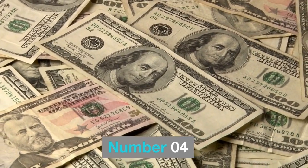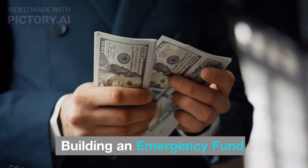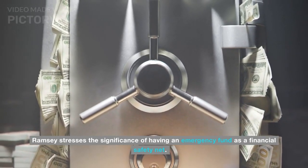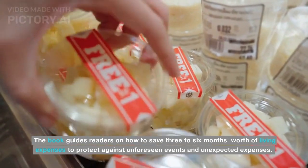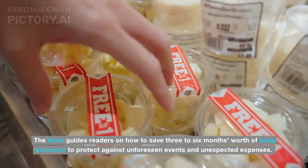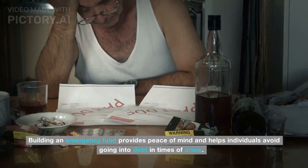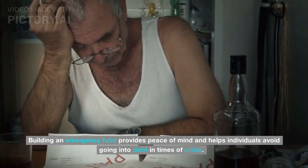Number 04: Building an Emergency Fund. Ramsey stresses the significance of having an emergency fund as a financial safety net. The book guides readers on how to save three to six months' worth of living expenses to protect against unforeseen events and unexpected expenses. Building an emergency fund provides peace of mind and helps individuals avoid going into debt in times of crisis.